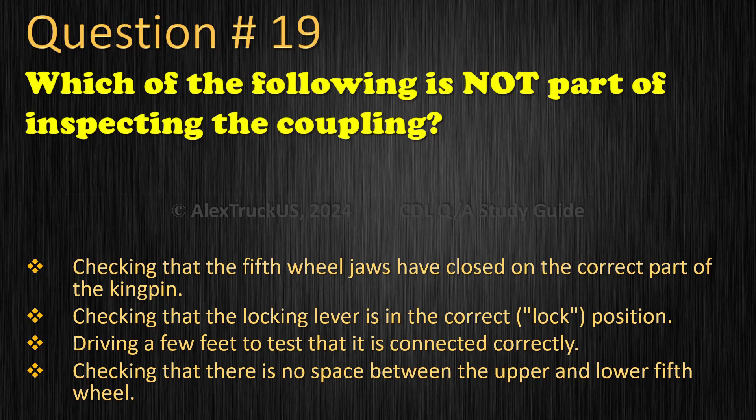Question 19: Checking that the 5th wheel jaws have closed on the correct part of the kingpin. Checking that the locking lever is in the correct locked position. Driving a few feet to test that it is connected correctly. Checking that there is no space between the upper and lower fifth wheel. The correct answer is: Driving a few feet to test that it is connected correctly.